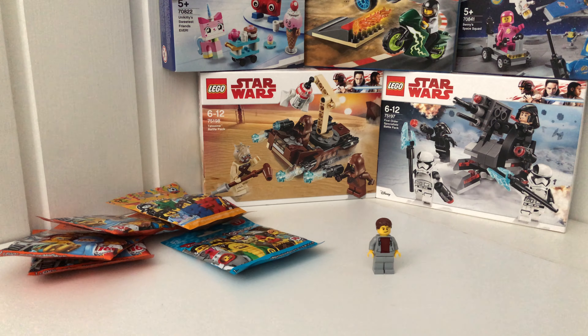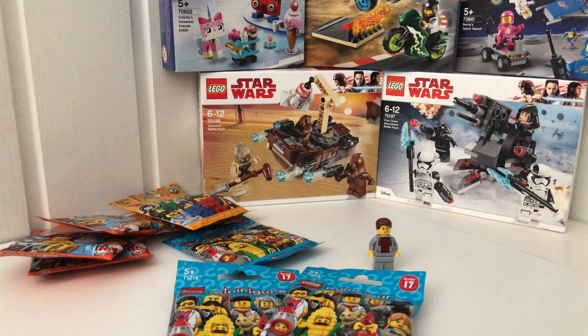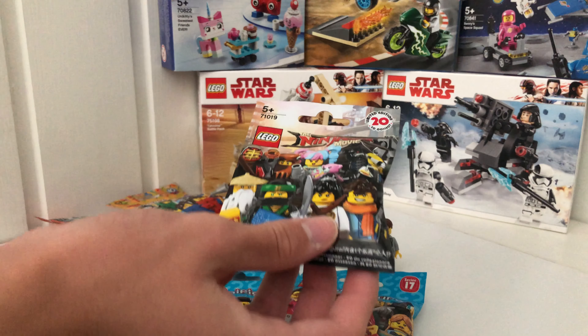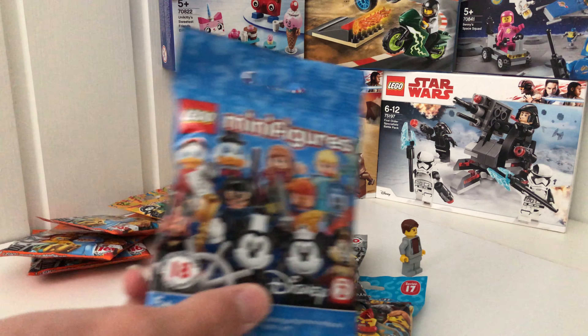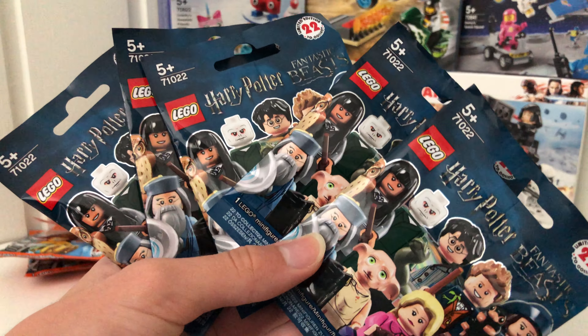The store also had some other CMFs, so I ended up getting two Series 17 CMFs, one Ninjago Movie CMF, one Disney Series 2 CMF, and five Harry Potter CMFs.